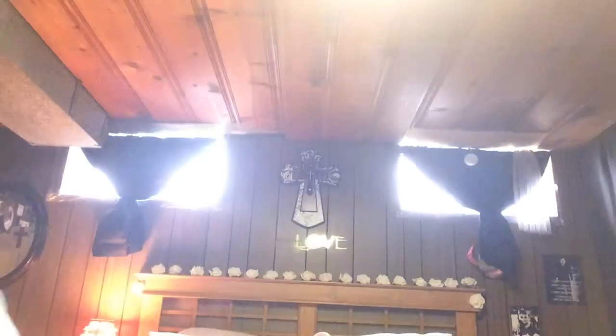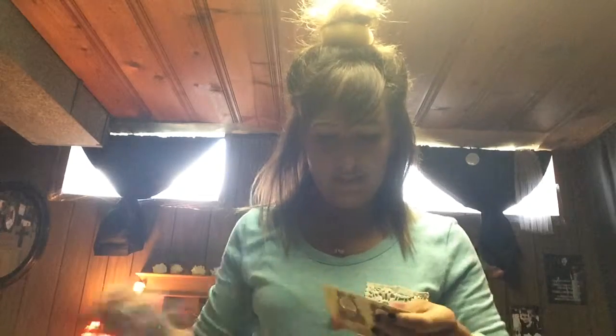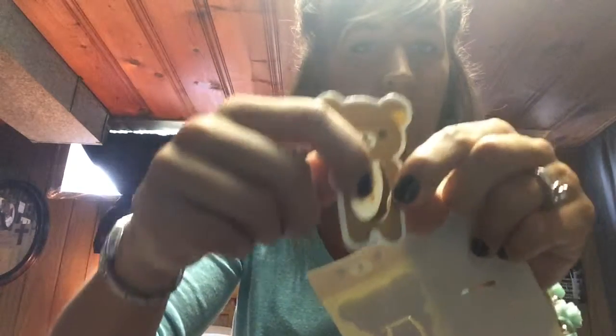I'll grab scissors. I'm going to cut this open and try not to ruin it. I'll give my daughter one and I'll keep one. So this is what they look like — so cute! It's like a bookmark: when you close your book, you just push this forward to keep it on your page, and his little head will pop out of your book, which will be super cute. I'm sure my daughter will love hers.